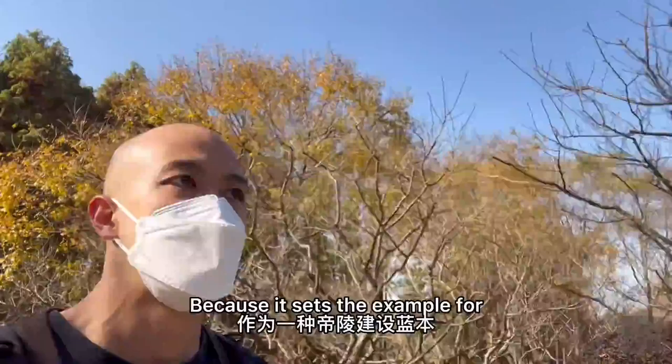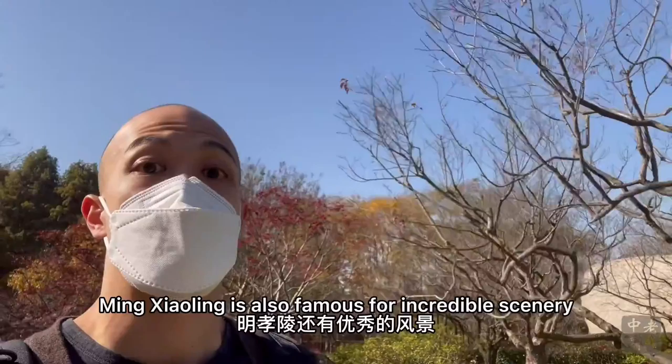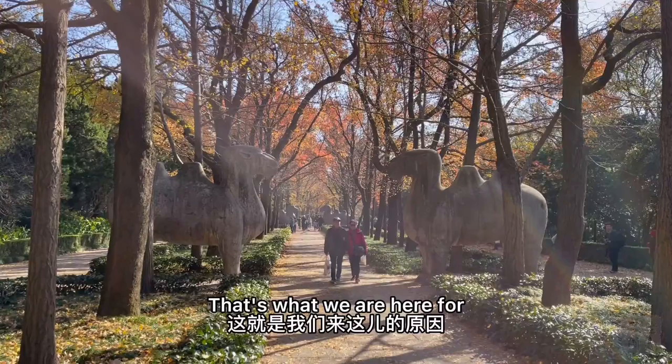It is also a founding mausoleum of sorts because it sets the example for and influences the forms of dozens of imperial mausoleums in the centuries to come. Aside from incredible history, the Ming Xiaolin is also famous for the incredible scenery, specifically the Shen Dao or the Spirit Road or the Sacred Way. It is renowned as the most beautiful 600 meters in Nanjing during autumn because of the gorgeous fall foliage.